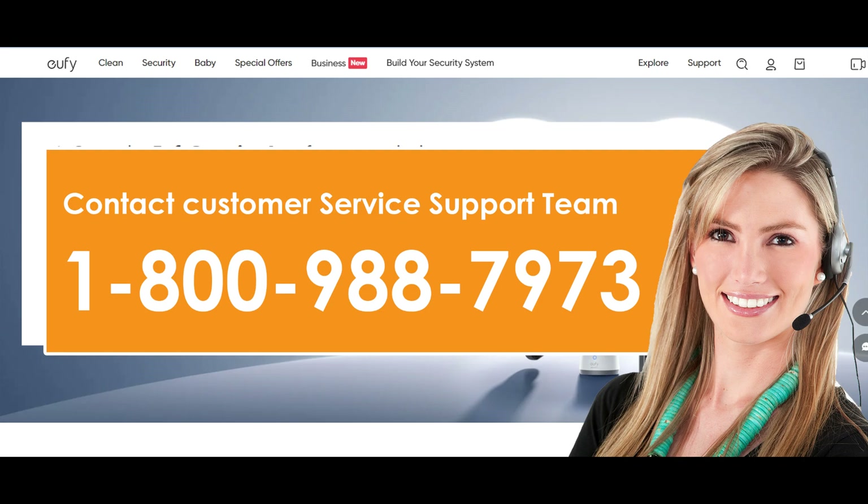Cancel Eufy Security subscription by calling. One of the easiest and most direct ways to contact the Eufy Security team is by making a call to Eufy Security customer service and telling them to cancel your subscription for you.